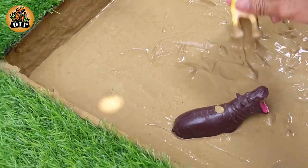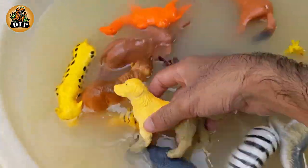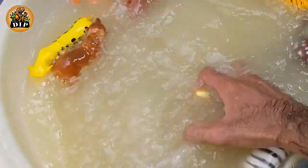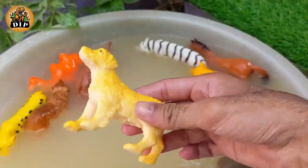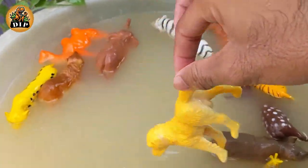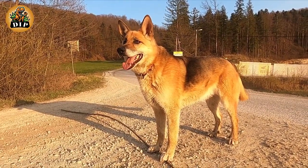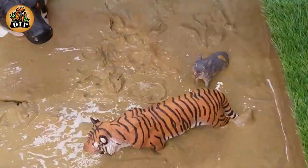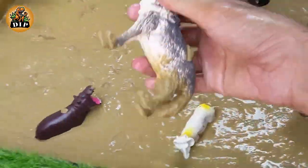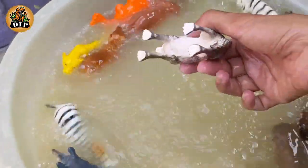The next animal is dog. They always sweat from their paws and have to cool down by panting. The next animal is the clever animal wolf. They can reach speeds of up to 38 miles per hour when sprinting.